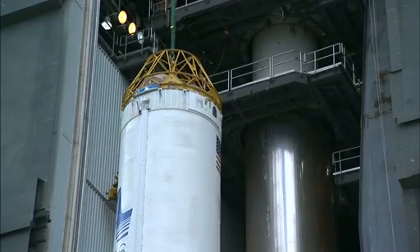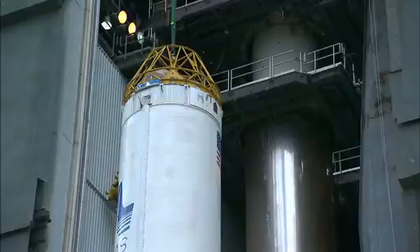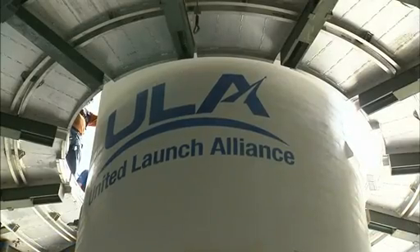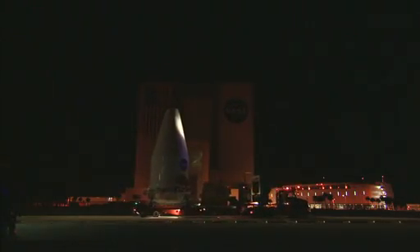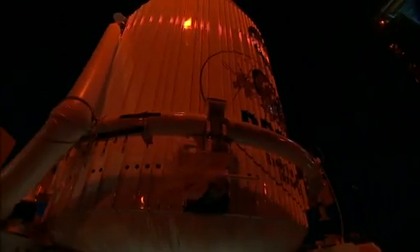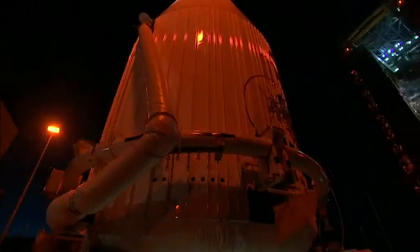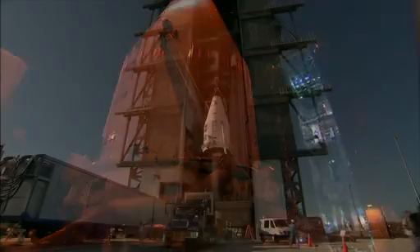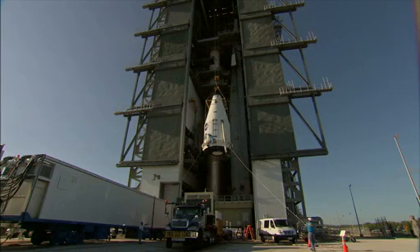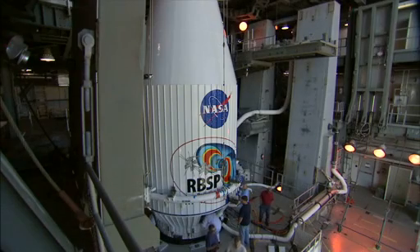The Centaur, a rocket stage with a long history of successfully deploying probes to the farthest reaches of the solar system, was lifted and attached next. The RBSP spacecraft came next — still tucked inside their payload fairing, a convoy rolled the probes through Kennedy and to the launch pad. As the sun rose, workers lifted the fairing onto the top of the rocket.